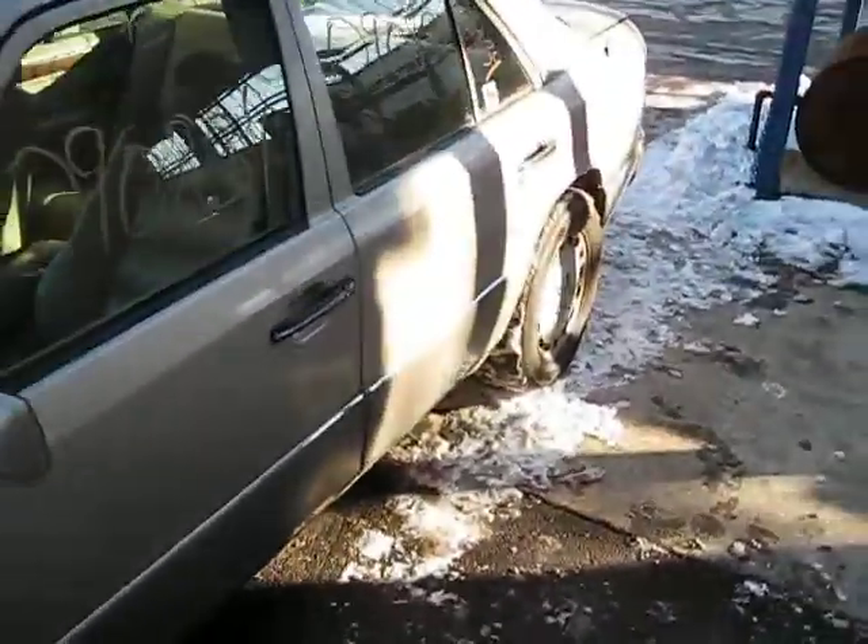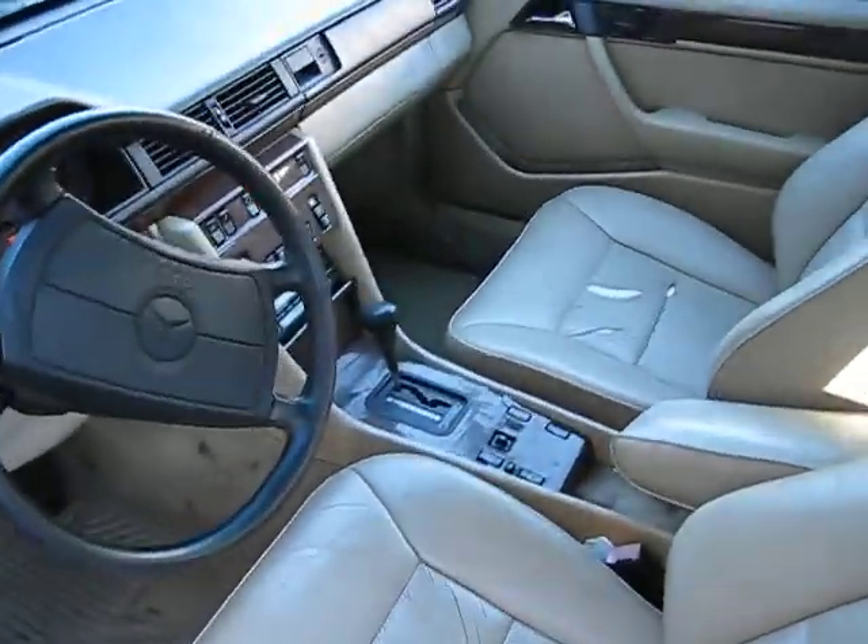The production date of this vehicle is October of 1989. The vehicle currently has 98,000 miles.